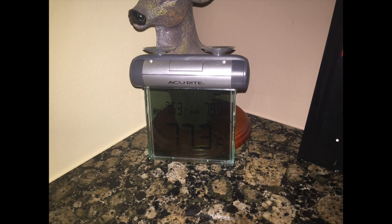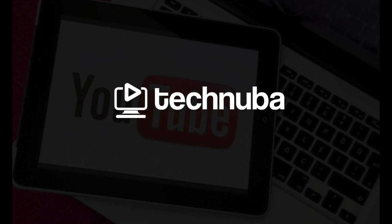If you'd like to buy this weather station, there is a link in the description below. Thank you for watching. Technuba.